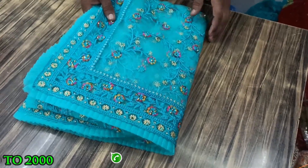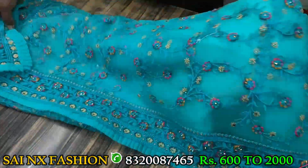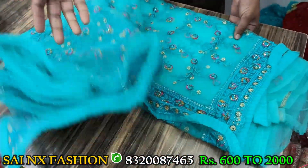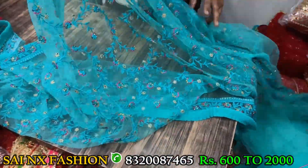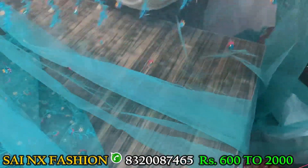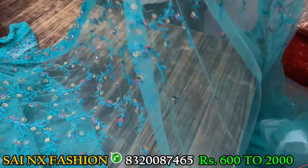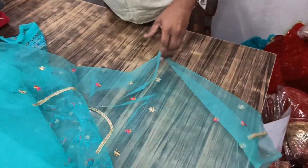So this is one color in that. All of our embroidery and the last part is the blouse part.